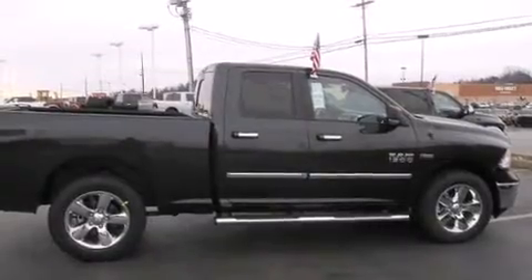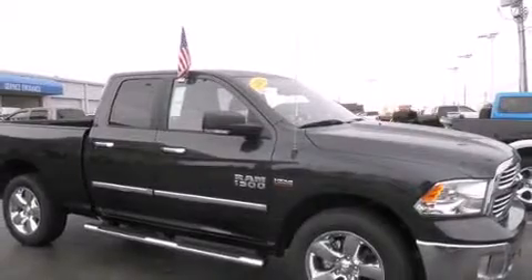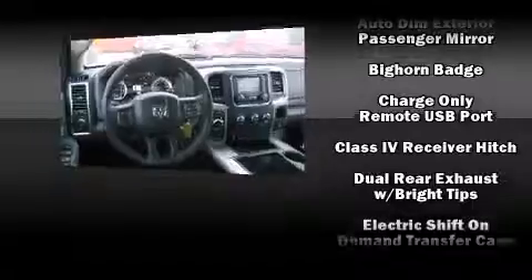Four-wheel drive allows you to go places you've only imagined. The following features are included: one-touch window functionality, a leather steering wheel, a rear step bumper, an automatic dimming rear view mirror, automatic dimming door mirrors, remote keyless entry, and air conditioning.